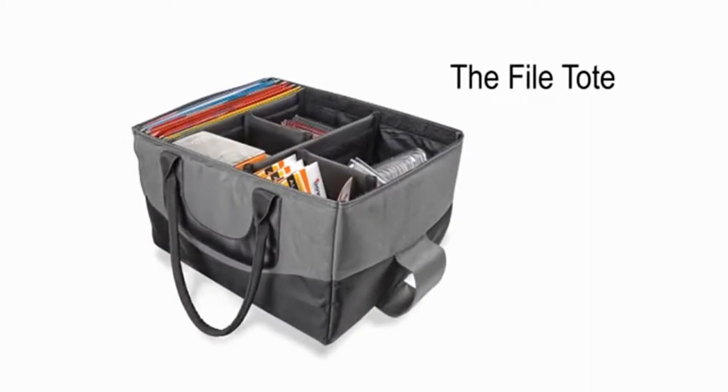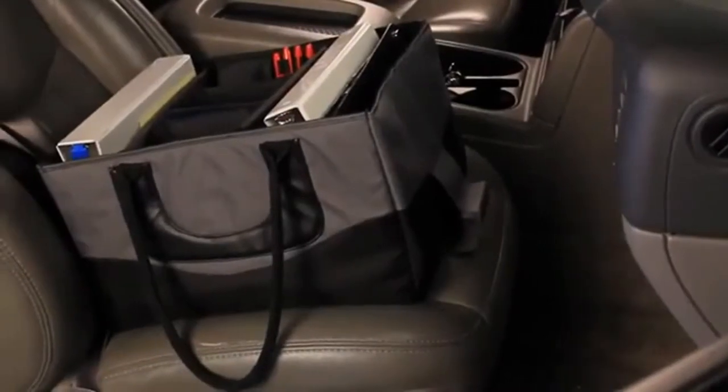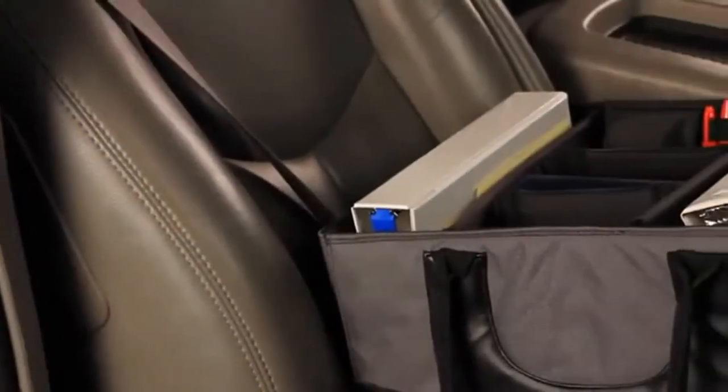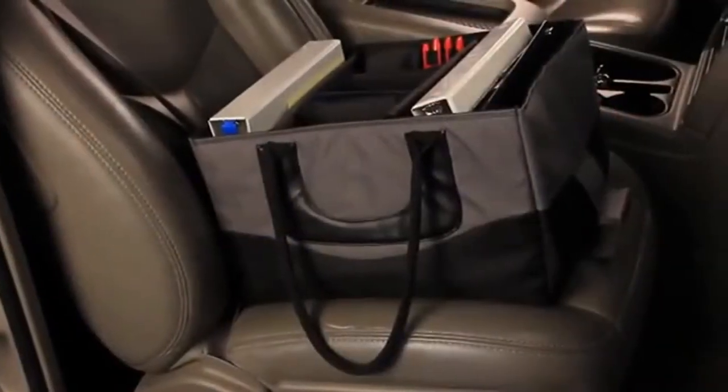The Auto Exec File Tote — whether you're a business professional, service provider, or soccer mom traveling in and out of the vehicle — just got easier. With an extremely durable outer shell and padded inner walls, the File Tote offers stability.